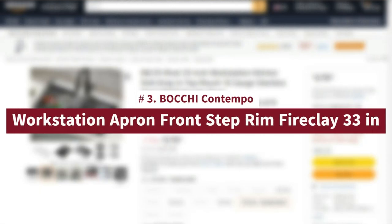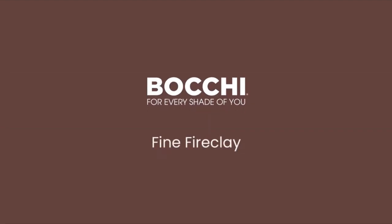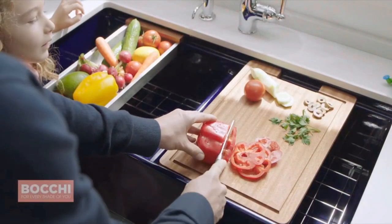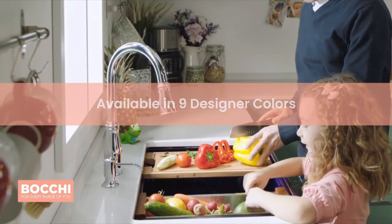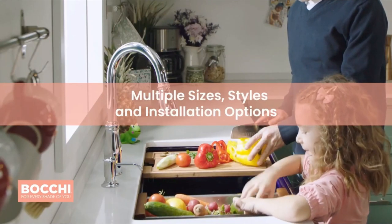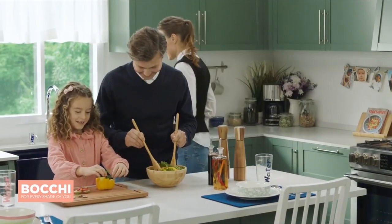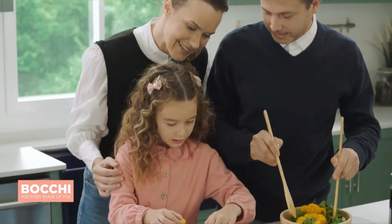Number 3: Bocci Contempo Workstation Apron Front Step Rim Fireclay 33-inch. Bocci farmhouse sinks bring back the ultimate material to your kitchen — fireclay, a 100% natural, organic, and recyclable material used by craftsmen for centuries to create timeless appliances. With firing in our kilns up to 2,000 degrees Fahrenheit, fireclay becomes the most durable material used in today's kitchens, meaning extreme heat from pots and pans is definitely not a problem. Due to their special glaze coating, our sinks have a non-porous, uniform, scratch-and-stain-resistant surface. With its protective bottom grid and distinctive looks, Bocci farmhouse sinks are truly crafted to match your design and functional desires.